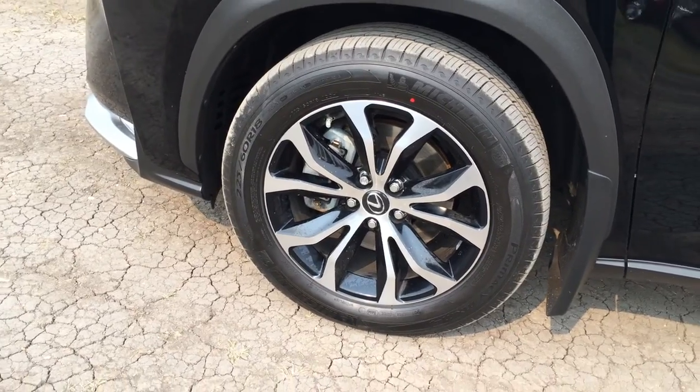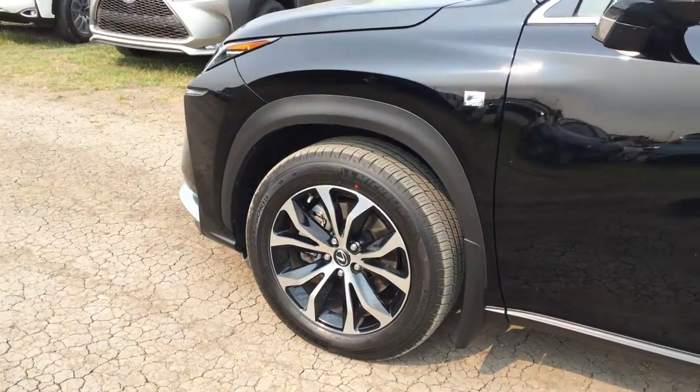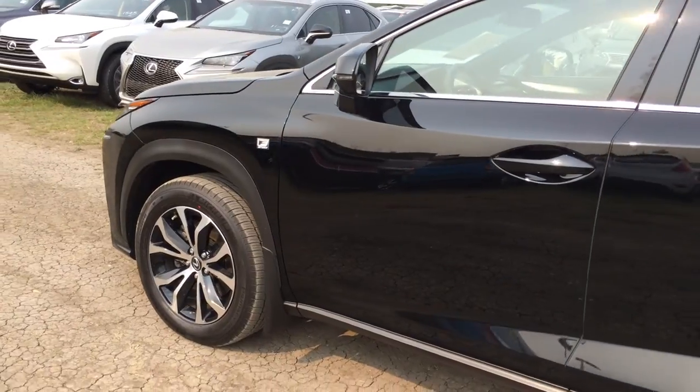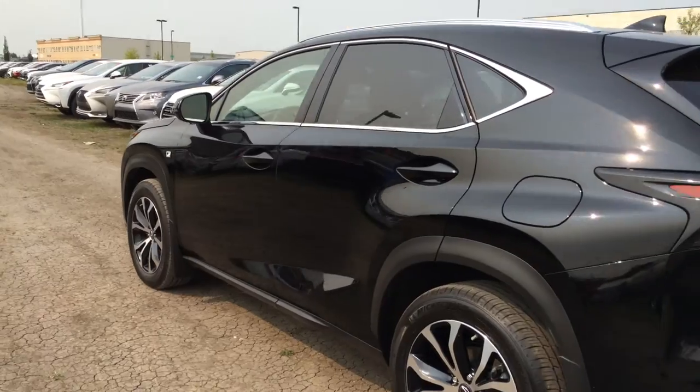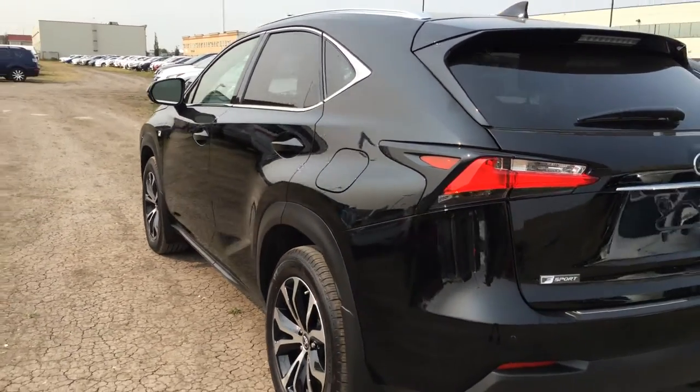18-inch alloy wheels with wheel locks and mud flaps. F-Sport tuned suspension. Keyless entry with smart access and key lock prevention. Accented lighting underneath the door handles. Tinted windows.